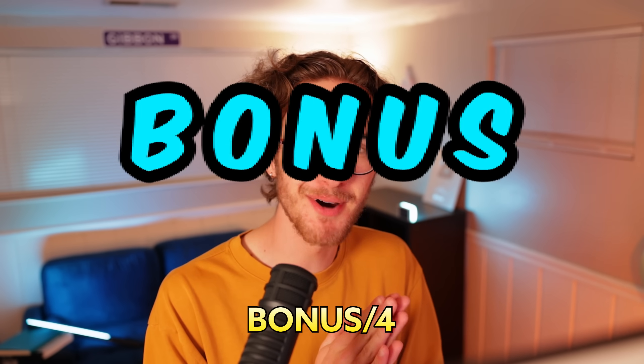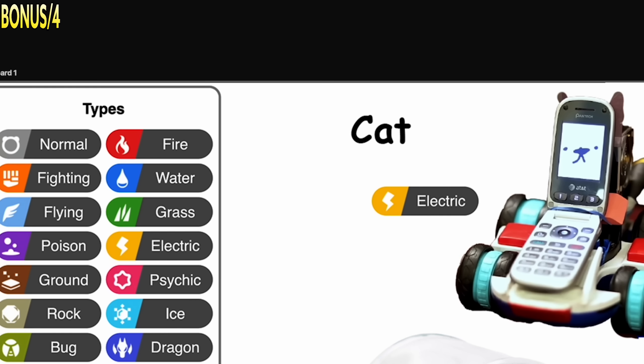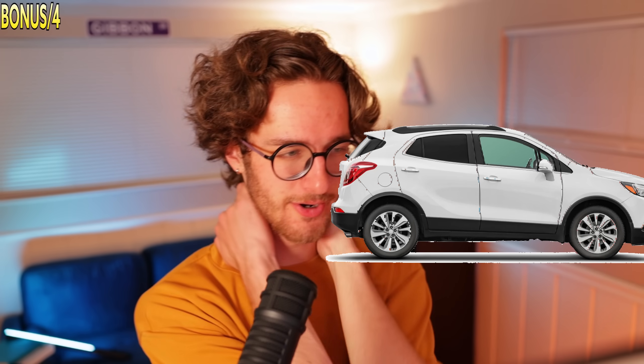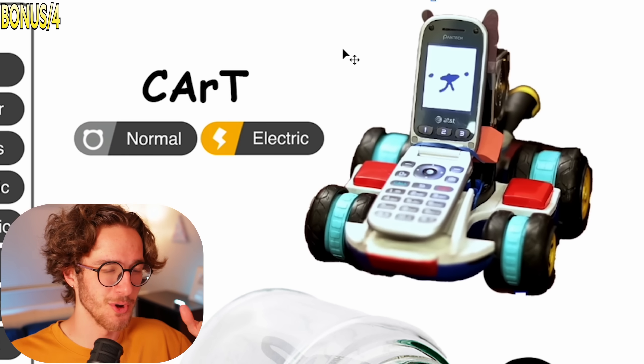I got one more idea for a bonus Pokémon. In a previous video, I transferred my cat's consciousness into a Mario Kart toy — long story, you've got to watch it. But anyway, let's just make him a Pokémon. Obviously got to be electric and maybe normal type. He needs a name though — car, car cat, cart, Mario Kart... maybe we just do Catrt, but the R is lowercase so you know that it's a pun.